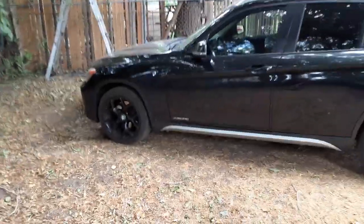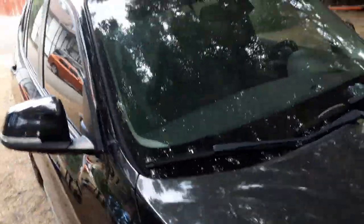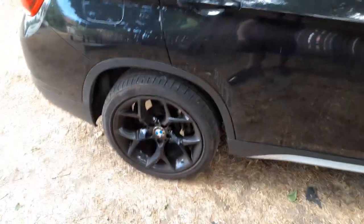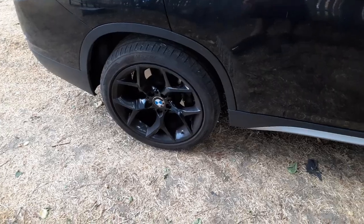As for the windshield, I had a rock chip — I believe it was up here — and then of course it went all the way down the windshield. That's not really the car's fault, just kind of annoying, but I haven't gotten a new windshield.